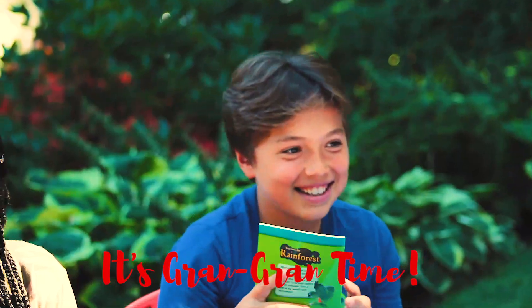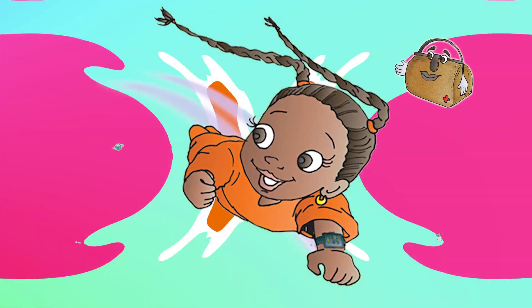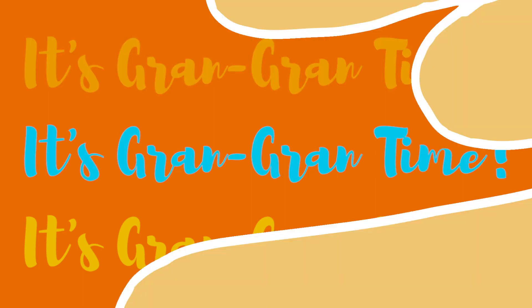It's Grand Grand Time! It's Grand Grand Time! I just wanna do it cause it's so sublime, I have to make it to Grand Grand Time! Woohoo!